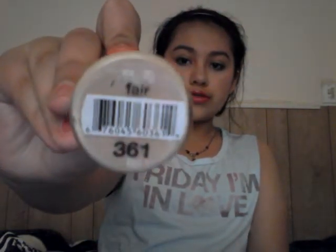This foundation is in the shade Fair, number 361. I really like foundations that have a pump, and this one does medium to full coverage. It says it's a one-step foundation — your primer, concealer, foundation, and powder all in one.